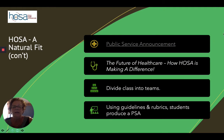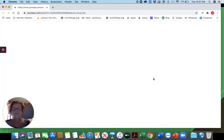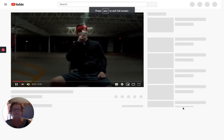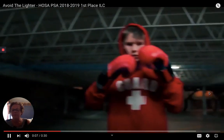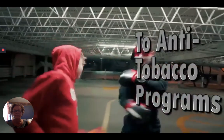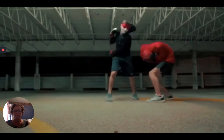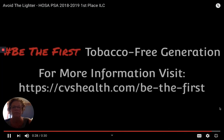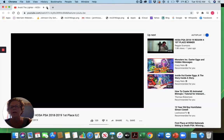Another event is the public service announcement. With public service announcements, different topics are chosen each year for HOSA, or you can come up with your own. This year's topic is the future of healthcare — how HOSA is making a difference. Here's an example from a couple of years ago: students are producing a 30-second PSA. In the sample, the narrator states: '3,200 children under the age of 18 will smoke their first cigarette, with many becoming regular daily smokers. Today, we have an opportunity to end this persistent epidemic.' Really quality products are produced by students — these are teamwork events. Use the guidelines and rubrics to help your students know what's expected.